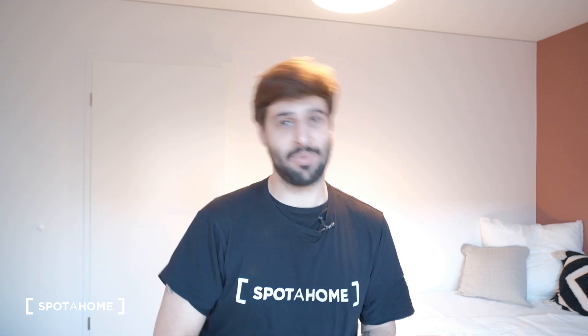Hi everyone, this is Juan from Spada Home Berlin and today I'll be showing you an 11-bedroom apartment for Go Living here in Berlin.